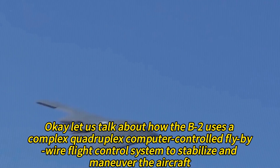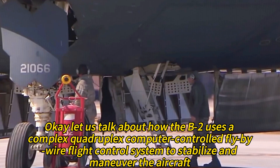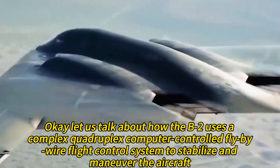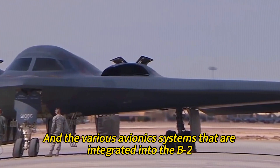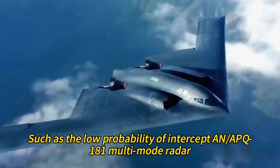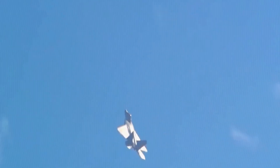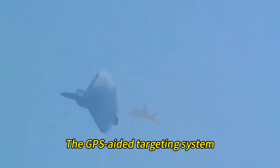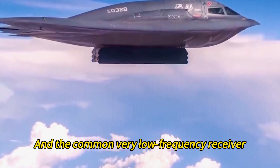The B-2 uses a complex quadruplex computer-controlled fly-by-wire flight control system to stabilize and maneuver the aircraft. Various avionics systems are integrated into the B-2, such as the low probability of intercept AN/APQ-181 multi-mode radar, the GPS-aided targeting system, the defensive management system, and the common very low frequency receiver.